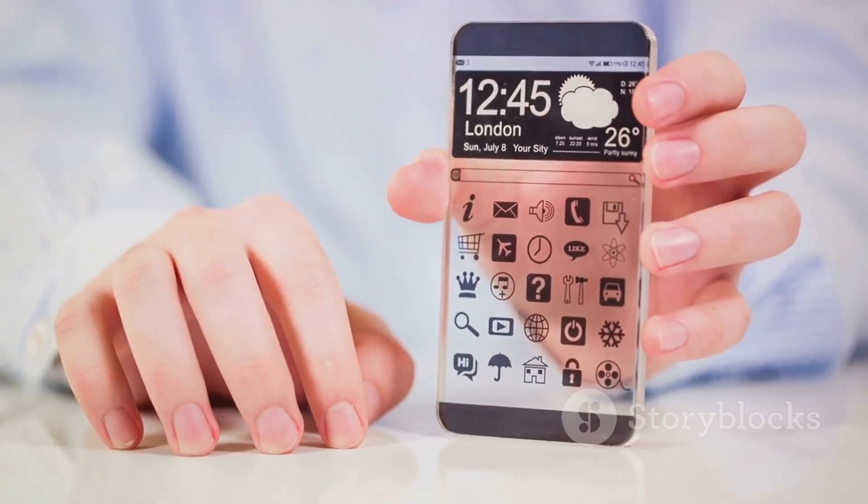The Lenovo ThinkBook transparent display laptop isn't just a concept. It's a tangible representation of the future of technology — one that demonstrates innovative design and potential applications that could dramatically change how we use laptops.